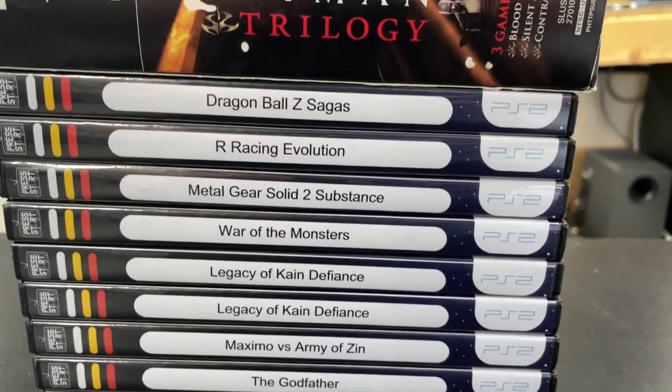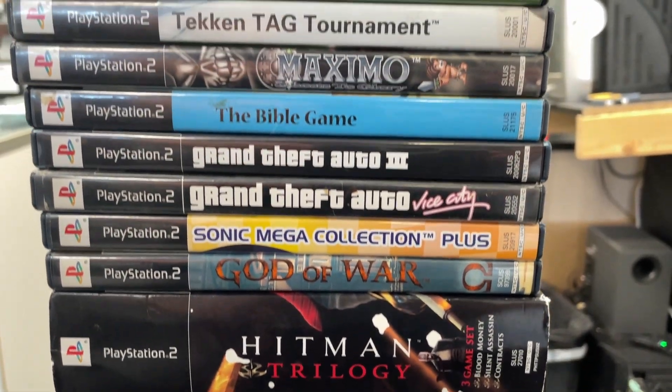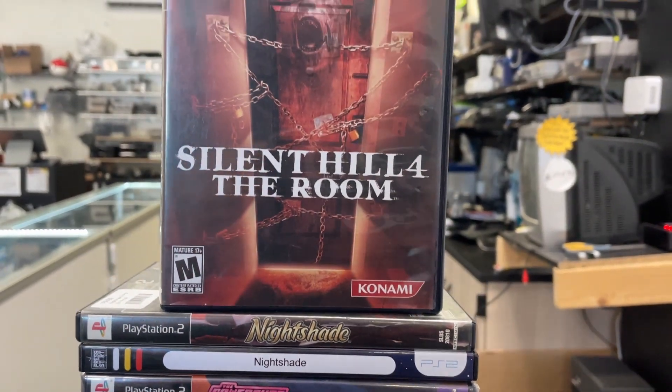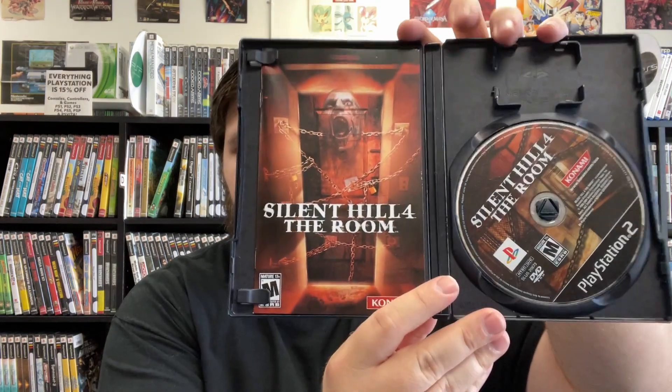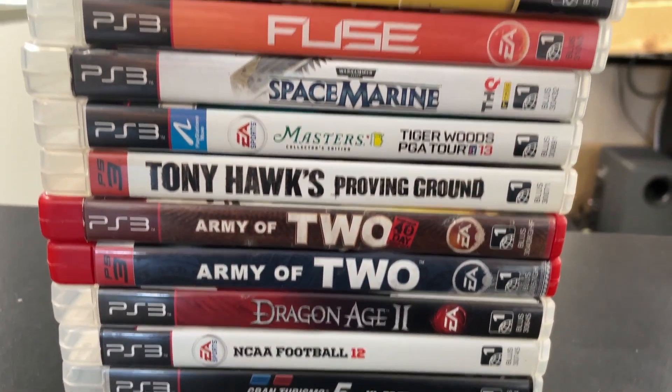PlayStation 2 is our best selling category for everything Sony. It's a pretty tight race between PS2 and PS4, but PlayStation 2 usually edges it out. The highlight we're going to go over is Silent Hill 4. The Silent Hill games hold some of the most value on average for PlayStation, especially the PS2 titles. It is complete in the case — good case, good manual. Just that horror genre typically gets a more niche cult following.